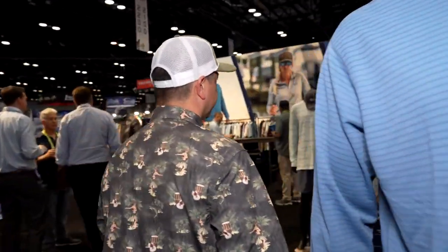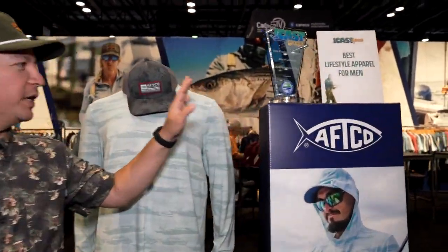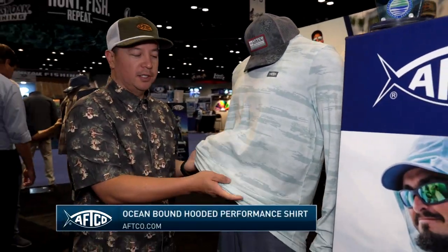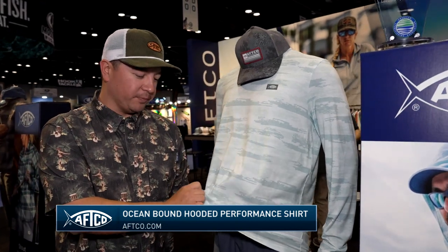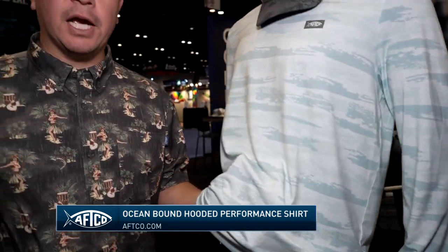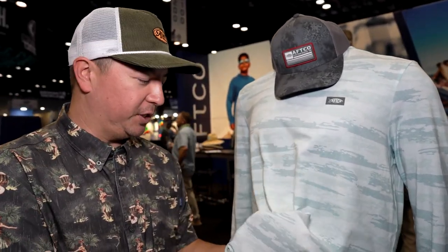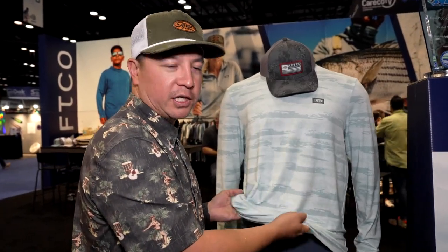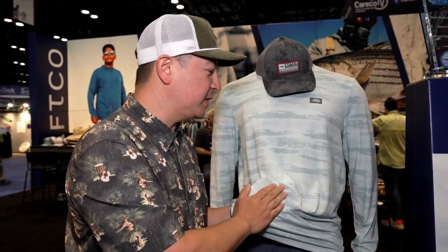Coming down the line in men's lifestyle apparel, we got the award with our new Oceanbound shirt. This plays into our conservation sustainability story. This is a new Reprieve Our Oceans fabric. A lot of people are coming out with polyesters or different fabrics built from recycled plastic bottles, but these are actually made from ocean-bound recycled bottles — plastic that was going to end up in the ocean or waterways. We take those, break them down, spin it into the fabric you see here. This is a really great, comfortable shirt — it feels amazing — with UPF sun protection and all the other bells and whistles you know from AFCO.